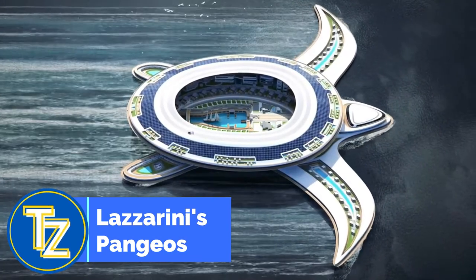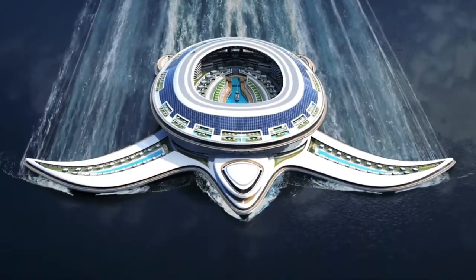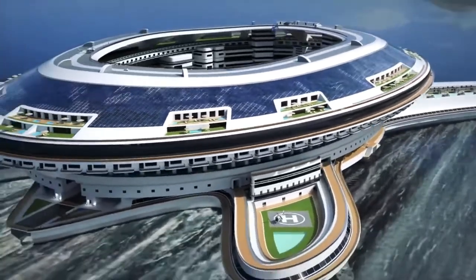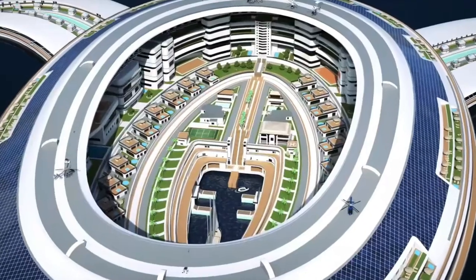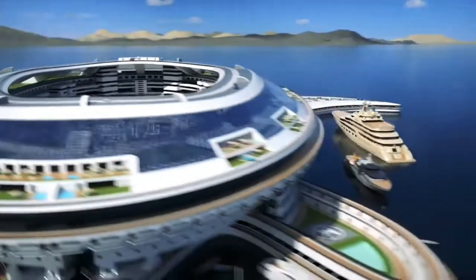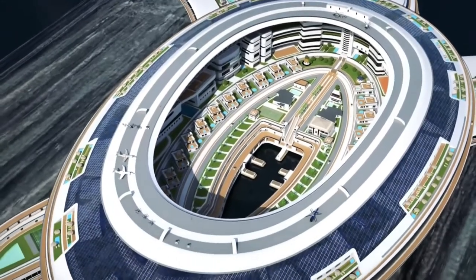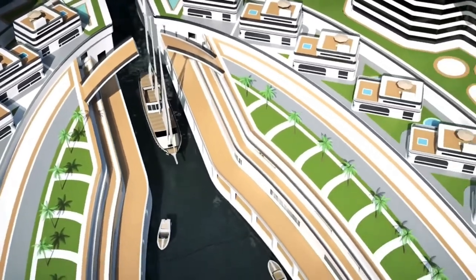Italian architect Pierpaolo Lazarini is presenting his most ambitious project to date. His idea for a massive vessel structure that could house an entire city gave rise to the concept of the Pangios, a "Terry Yacht," in 2009. The Pangios is essentially a city on the water shaped like a huge sea turtle. Its enormous length is 1,800 feet and its maximum beam is 2,000 feet. Vessels can enter this floating city through a huge gate on the structure's back, and side gates are also incorporated into the design.